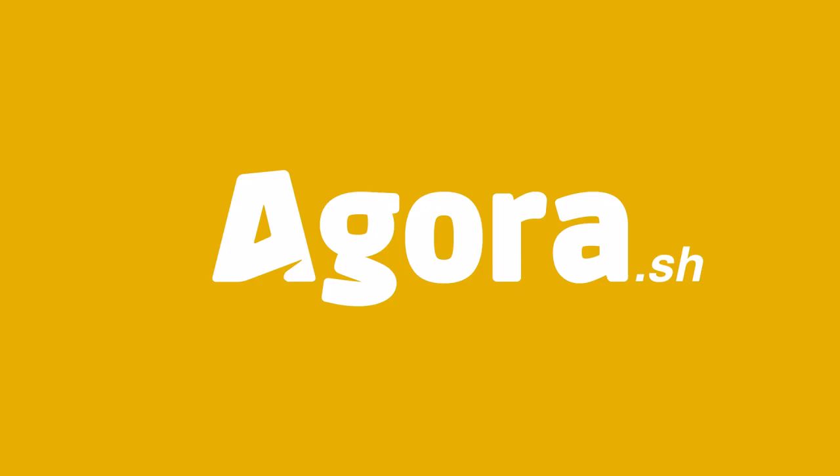So yeah, this is our humble beginnings, but I assure you, we're just getting started. Agora. We don't really have a cool tagline yet, just trying to make online shopping better, one product at a time. Yeah, no, that was dumb. So let's move on — we'll be right back.